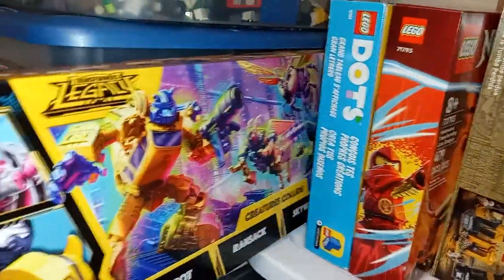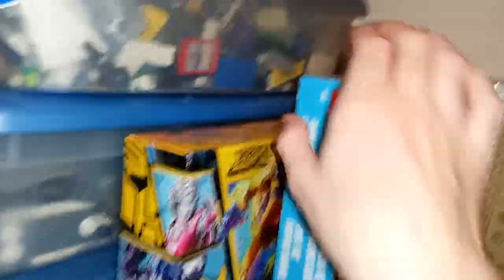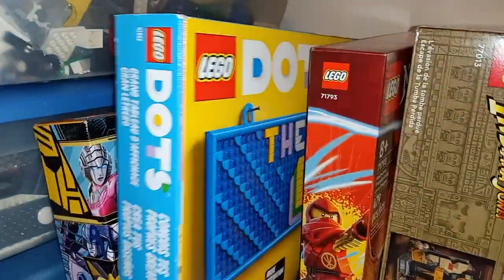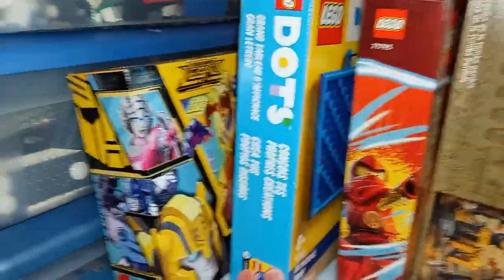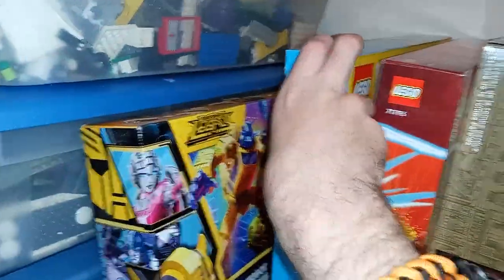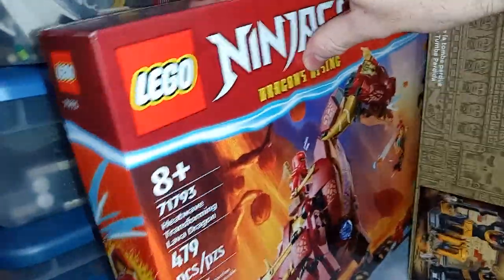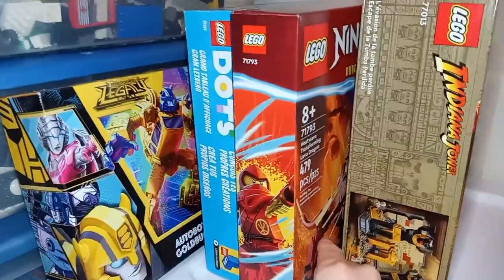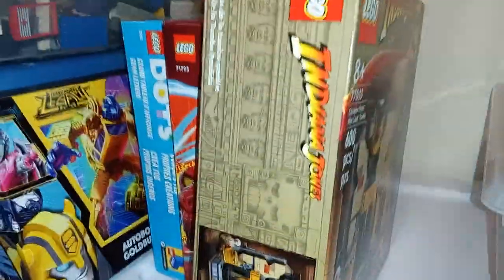Then here's the Insecticons four-pack — I already got Goldbug out, just haven't taken the other three out of the box yet. Here's a Dots set — it's a sign, I was thinking I can hang this up in my room and write something on it. Then the Heatwave Transforming Lava Dragon — haven't built that yet. Sora's Transforming Mechbike — hopefully that'll get built soon.